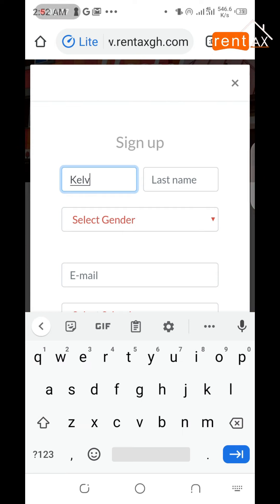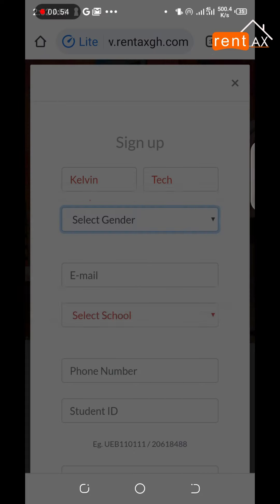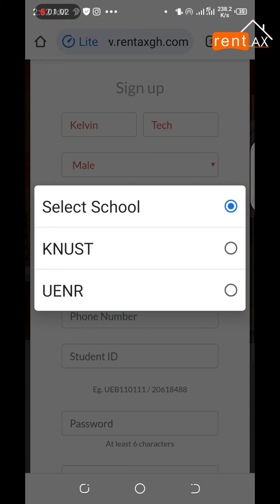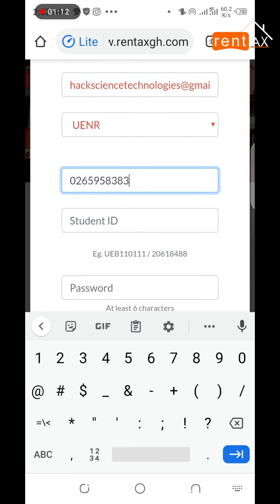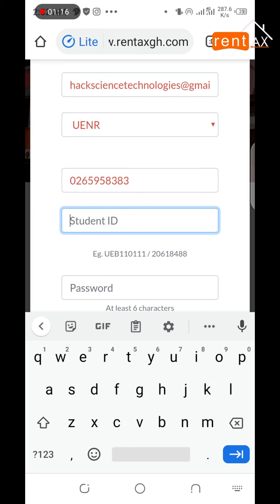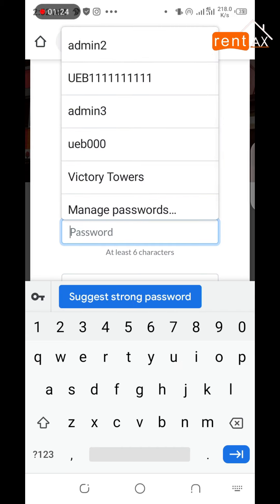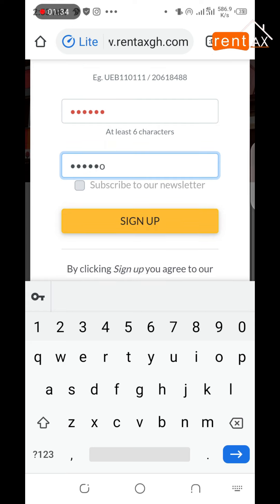Enter your first name, then your last name. Select your gender. Enter your email address. Select your school. Enter your phone number. Enter your student ID. Enter your password, then enter your password again. Click on sign up to complete the sign-up process.